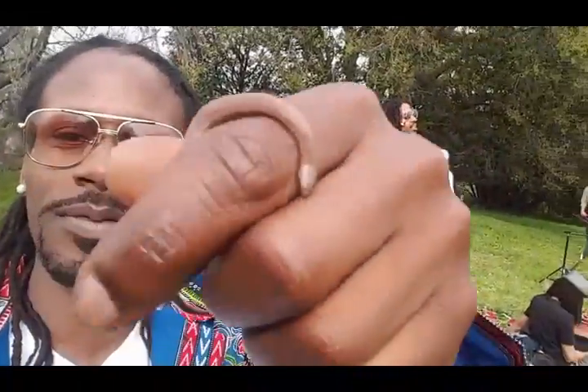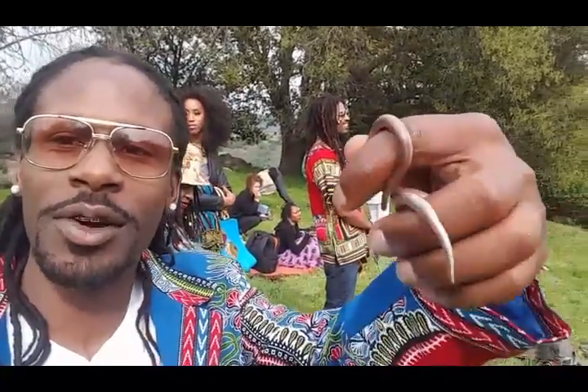It's called a brown sharp-tailed snake. I'm up here at a photo shoot and I caught a snake. I couldn't help myself.